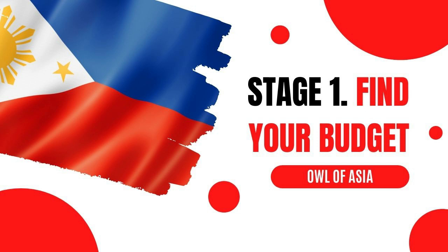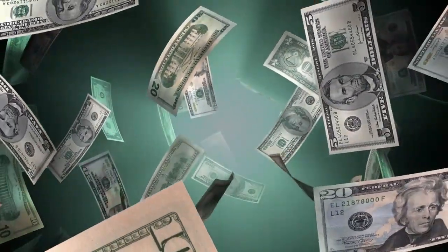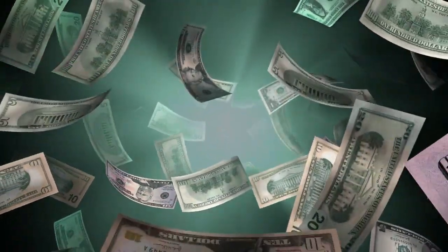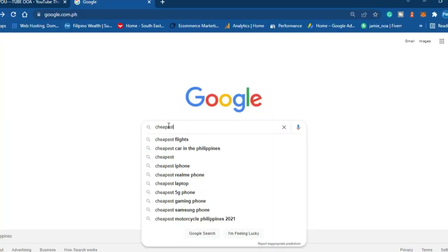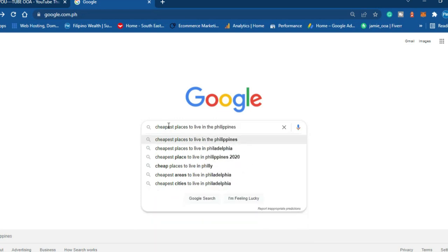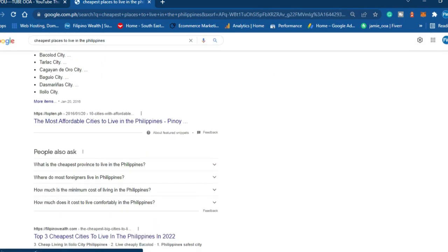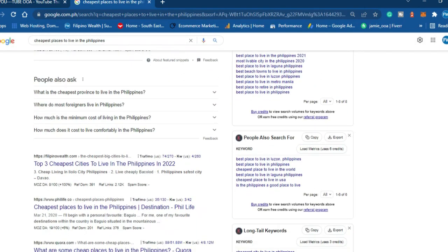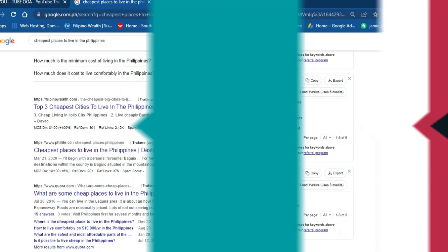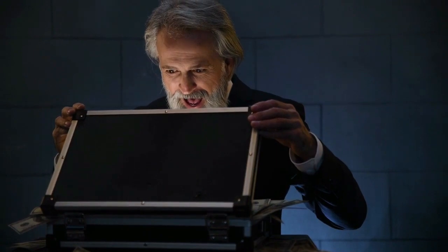Stage 1: Find Your Budget. The first stage is the most important as it builds the foundation of your journey. Finding the budget means researching and calculating exactly how much you will need when living in the Philippines. On average, most expats spend between $1,500 to $2,000 a month, though this does often leave a surplus of cash, and it is possible to live cheaper depending on your location.